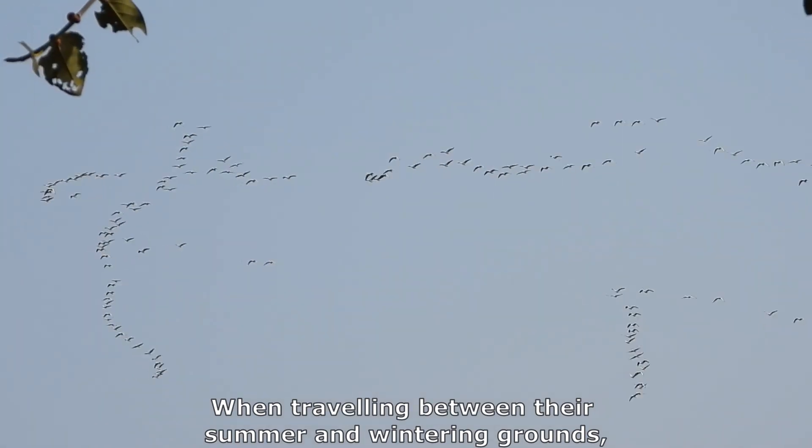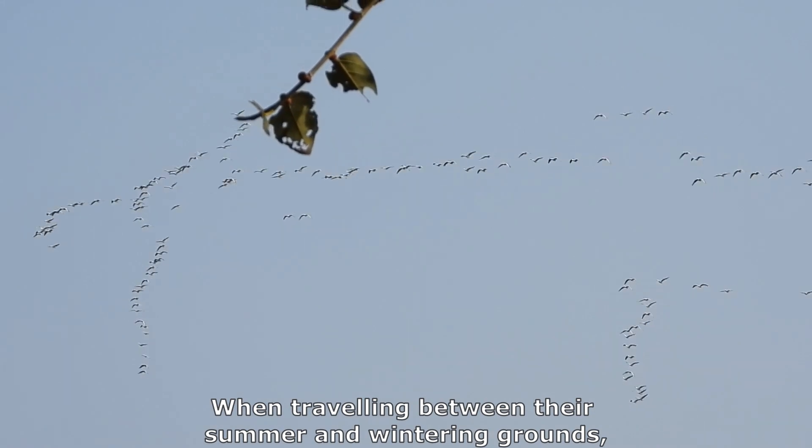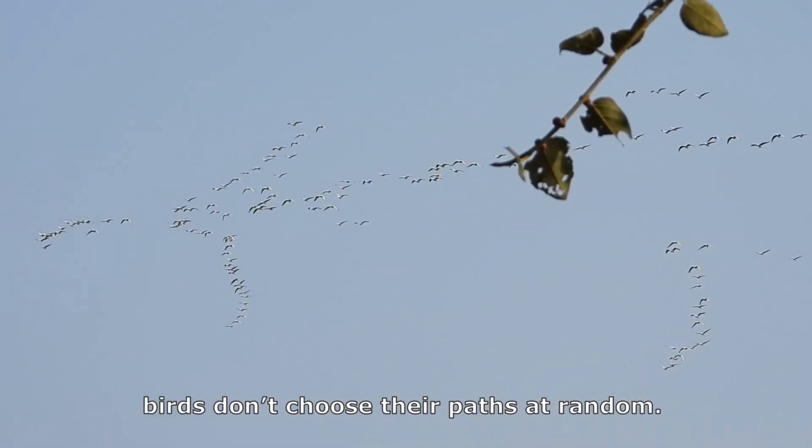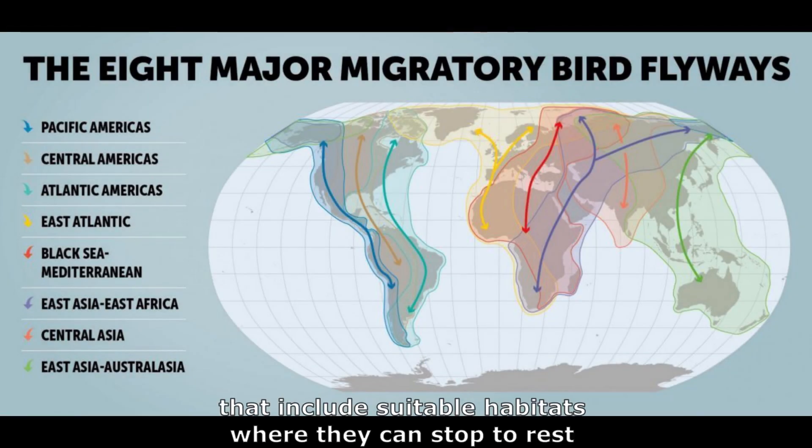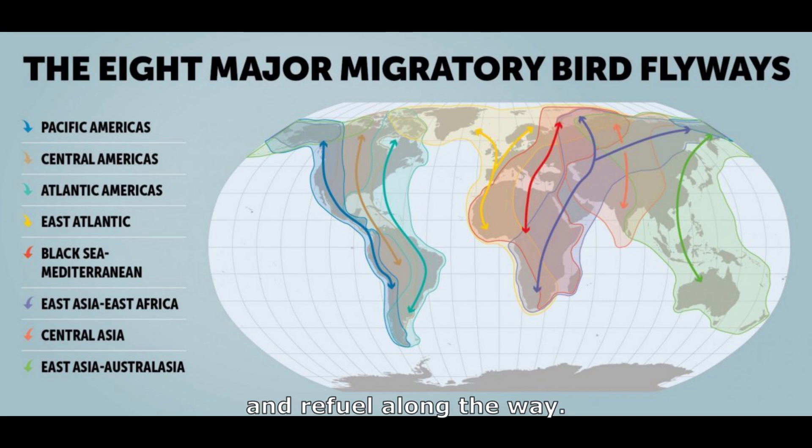When travelling between their summer and wintering grounds, birds don't choose their paths at random. They follow set routes called migratory flyways that include suitable habitats where they can stop to rest and refuel along the way.